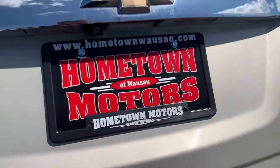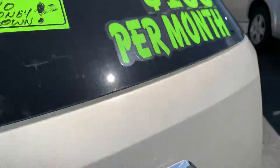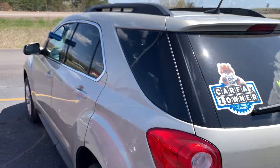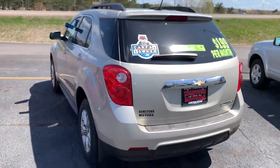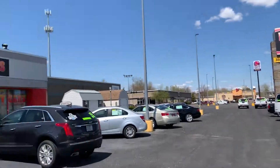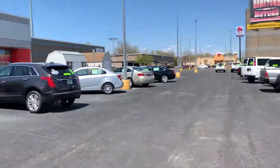You can see pictures and pricing information on our website at hometownwasa.com. We offer easy no money down financing options and great interest rates. Feel free to give us a call at 715-675-1000. We're open until 6 on weekdays and until 2 on Saturday. Thanks for watching.